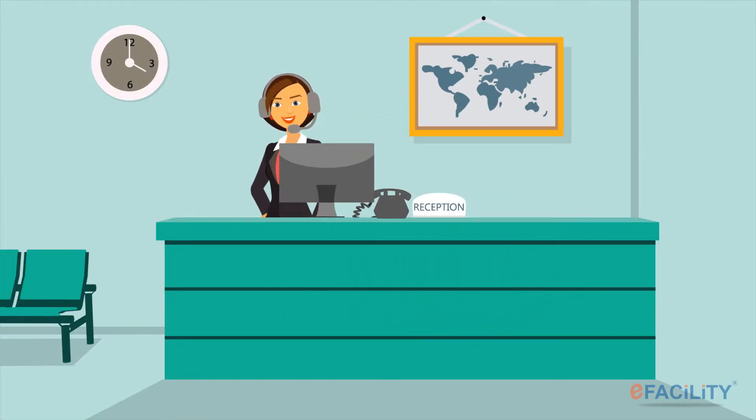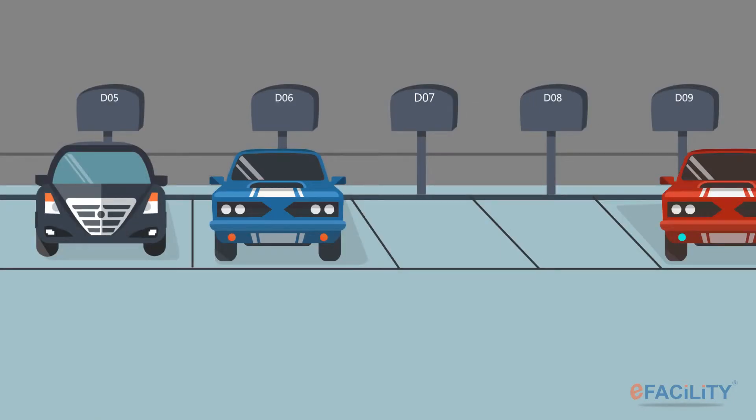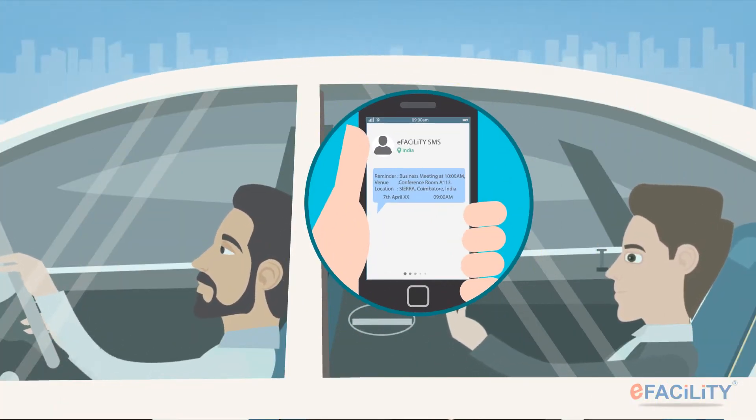The system triggers the meeting schedule to all invitees and records it into their appointment calendars. The visitor information is added to your reception desk's expected visitors list for the respective date and time. A car parking slot for your visitor is reserved automatically for the meeting day.